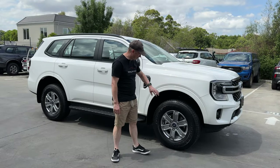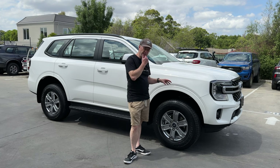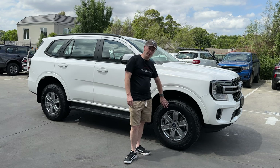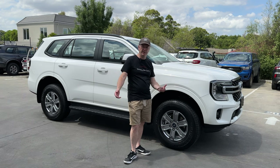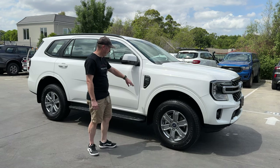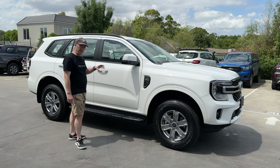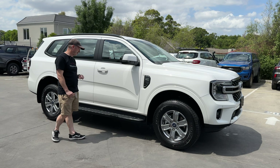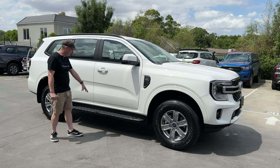Coming around to the side, we've got 17-inch alloy wheels as standard. This particular car is a 4x2. If you have the four-wheel drive option, there is a factory option that gives you 18-inch alloy wheels and all-terrain tyres. Door handles and door mirror caps are body-coloured — the previous generation had black handles when they first came out — so it doesn't look like a base model from the outside.